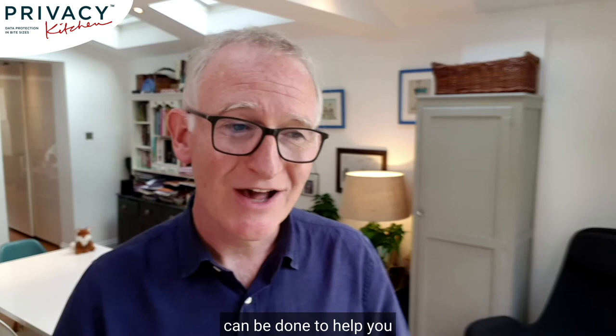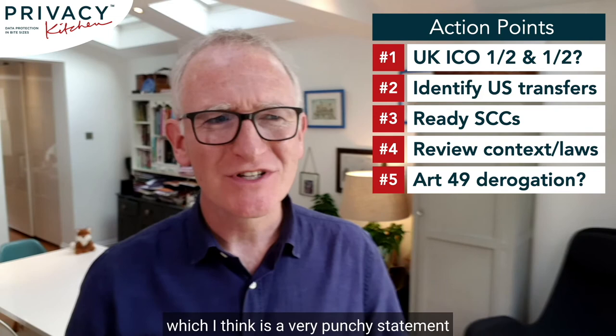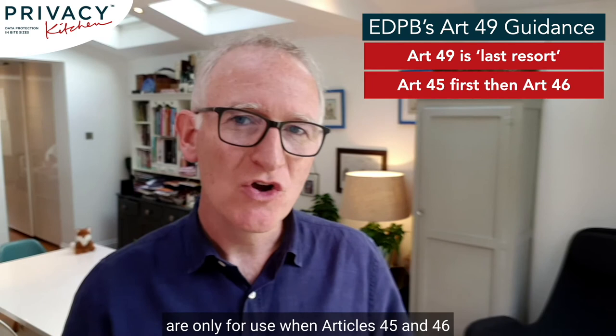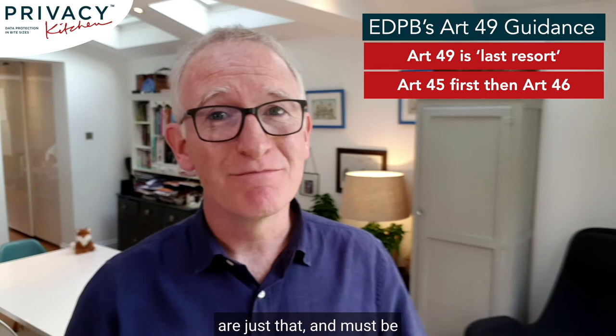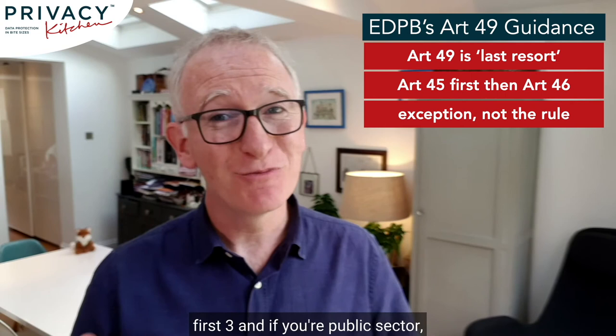Our fifth action point is to see if any derogations in Article 49 work for you. The court left Article 49 alone — in fact it said it was the reason it saw no need for a transition period. The EDPB's guidance on Article 49 makes clear it's the last resort: these derogations are only for use when Articles 45 and 46 aren't of use. They must be interpreted restrictively so that the exception does not become the rule. For most organisations, the only grounds in Article 49 you're likely to look at are the first three — and if you're public sector, these derogations can't apply to activities carried out by public authorities in the exercise of their public powers.